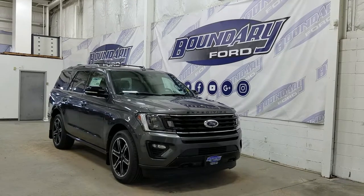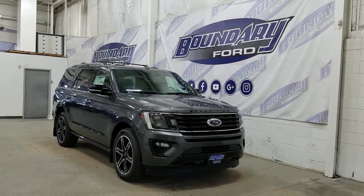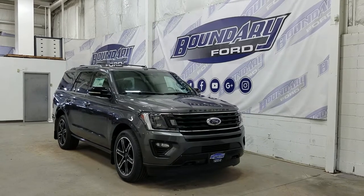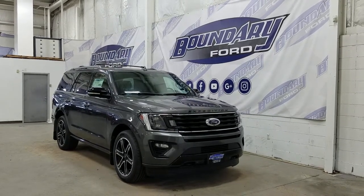At the front we have our LED high-end loading headlights as well as our LED daytime running lights with a pair of fog lamps, two tow hooks, and an engine block heater connection. We also have our front-facing park sensors as well as our front-facing camera.